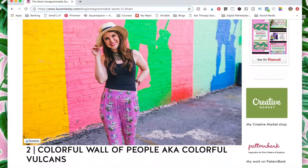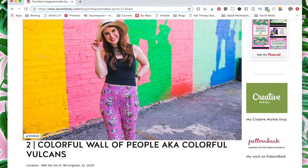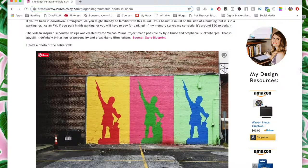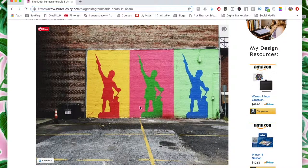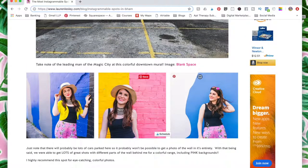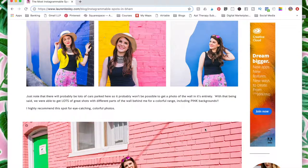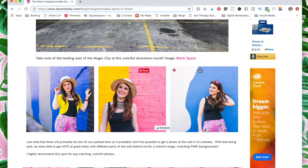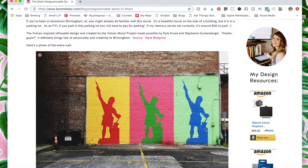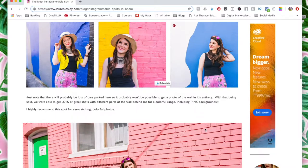The second place we went was the colorful wall of people, aka the colorful Vulcans, right in downtown Birmingham. If you're from Birmingham, you'll be familiar with this mural — it's on the side of a building in a parking lot. So if you're wanting to take a picture of the entire wall, you're probably not going to be able to because there will be cars blocking it. But we were still able to get a lot of really great shots and close-ups with these beautiful colorful backgrounds even though there were cars in the lot. You do have to pay for parking — I believe it was about $20, so you may want to find a cheaper spot nearby.